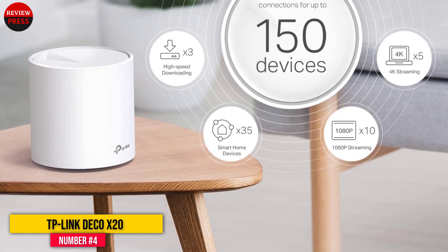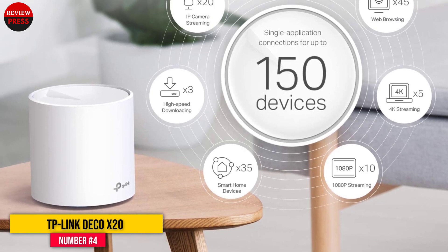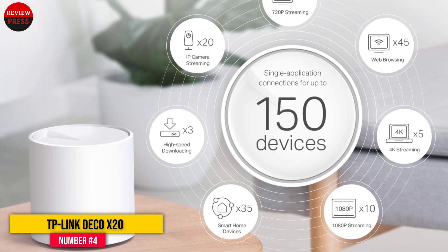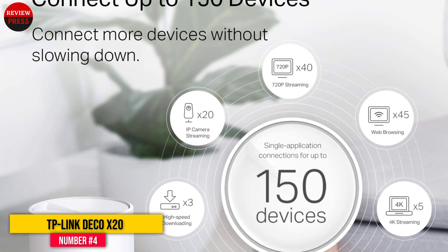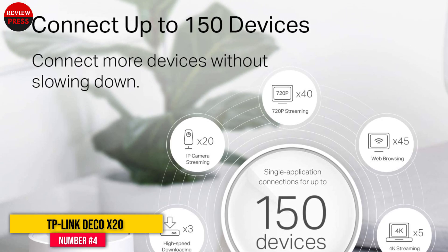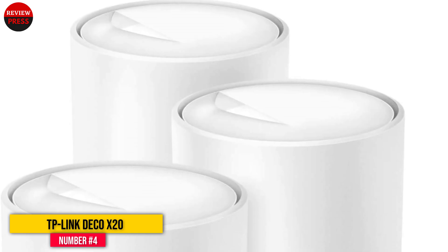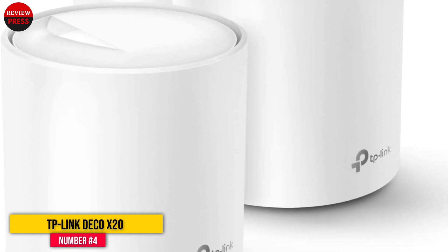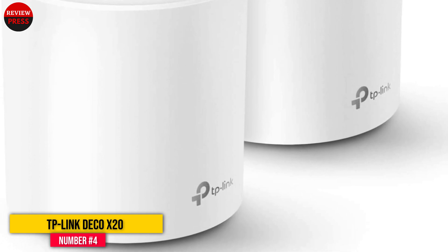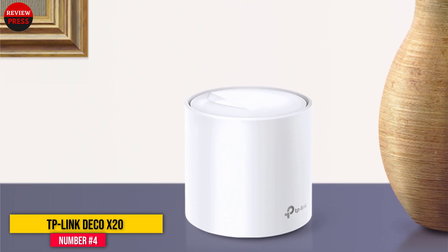If you want mesh capability in Wi-Fi 6, the TP-Link Deco X20 is the best budget option for covering larger homes with better speed and capability than any older 802.11ac system can match. It even earned runner-up for Best Mesh Router in our Tom's Guide Awards. Selling in a three-pack, the Deco X20 covers up to 5,800 square feet and can manage up to 150 separate connected devices, with dual-band connectivity and 2-gigabit wired connections on each node.